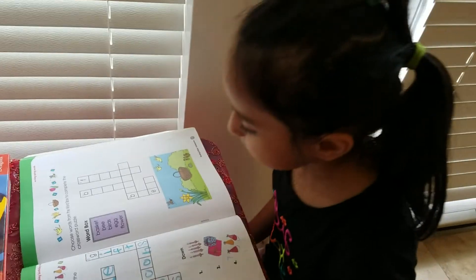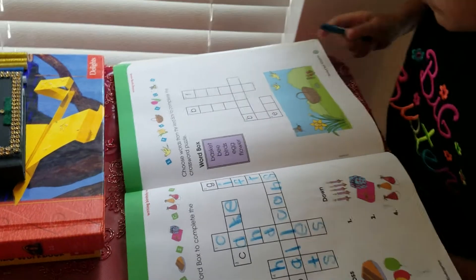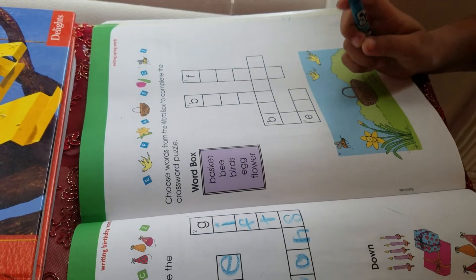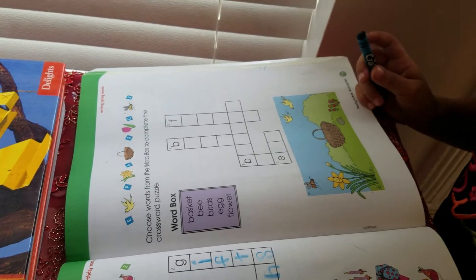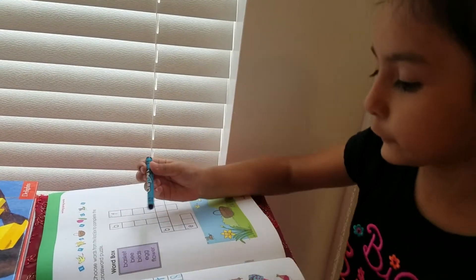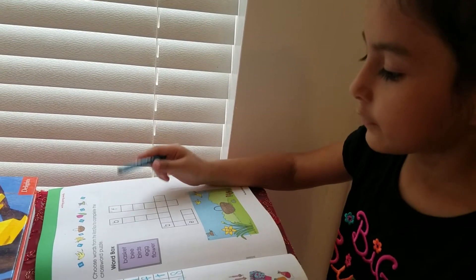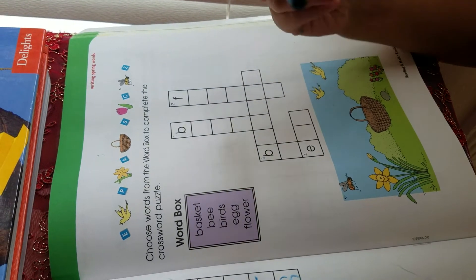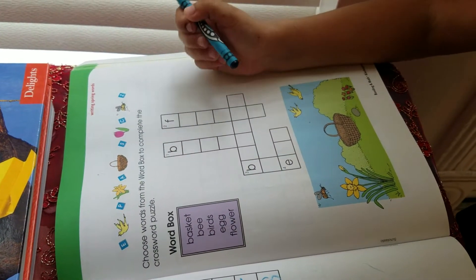Take a word from the word box and write it down. So there are one, two, three words that start with D. Let's go to the next one. You don't have to write F — there's already an F over there. So you can do the other letters.